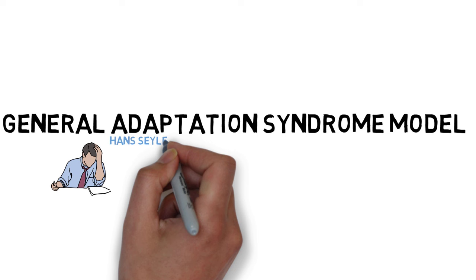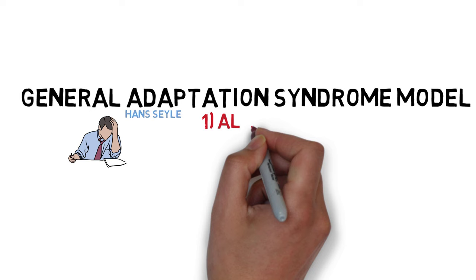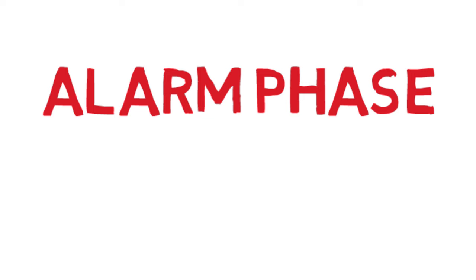Dr. Selye proposed that the stress response system can be characterized as having three distinct phases over time, known as the Alarm Phase, the Resistance Phase, and the Exhaustion Phase. Let's zero in on the first phase, the Alarm Phase, which describes what the stress response system is designed to do: help us cope with emergency short-term changes in our environment.